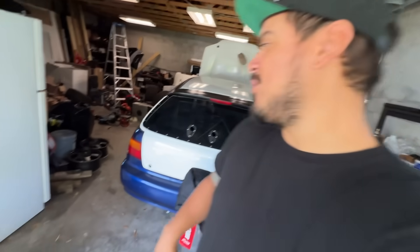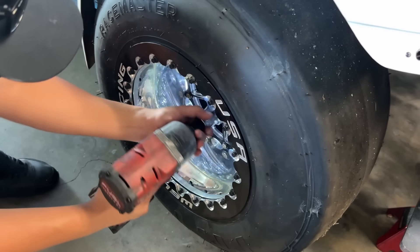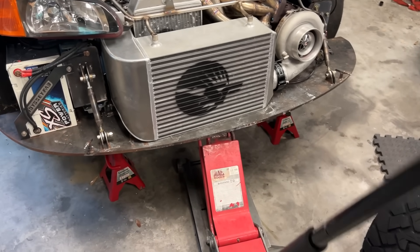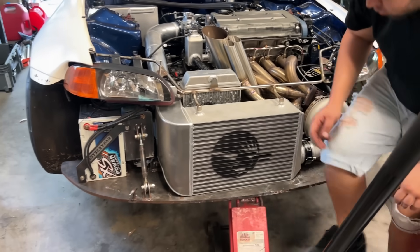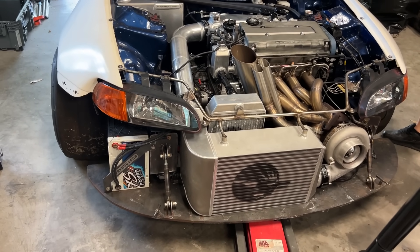Welcome back to another video. Today we're going to be working on the all-wheel drive hatch. The last time we took this car to the track it was pulling hard to the left — we couldn't figure out why. We had the transmission out, were looking all around the car, but couldn't figure it out. Today we have an appointment at the alignment shop. We're going to load it up and see if we can figure this out. It's been a while since it's been down on all four — we always keep it on jack stands.